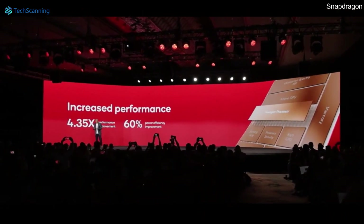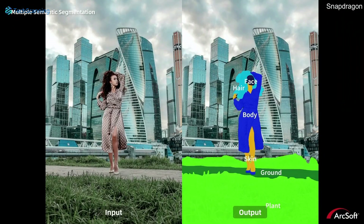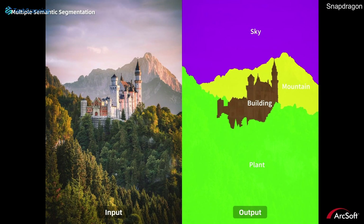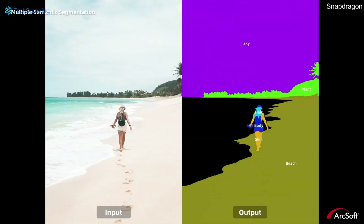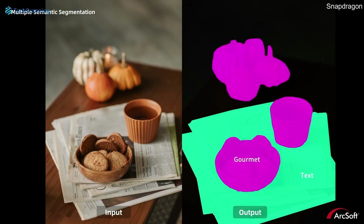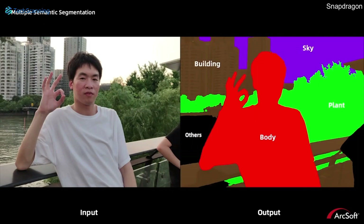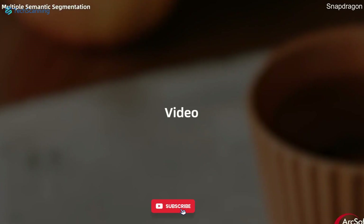This enhanced AI will make the camera more intelligent, allowing it to efficiently detect different parts of scenes and objects like backgrounds, faces, ears, clothes, and more, applying different processing patterns accordingly. Qualcomm also extends these AI capabilities to videos.